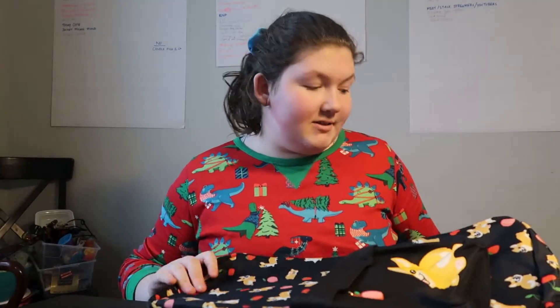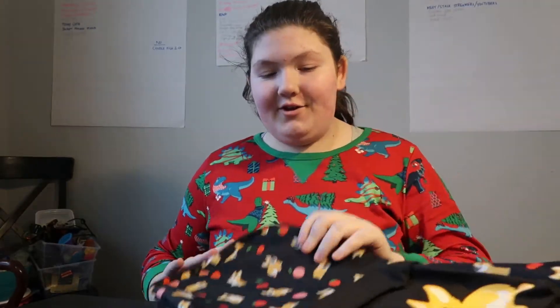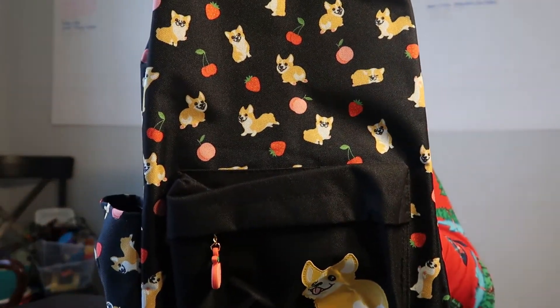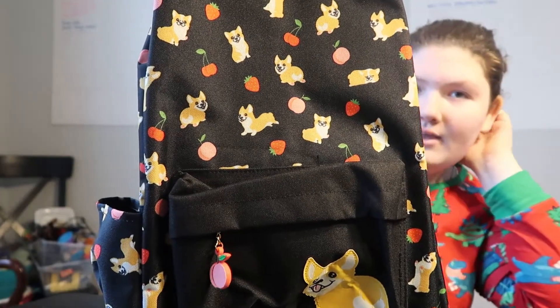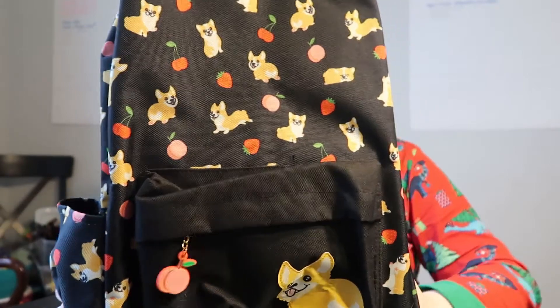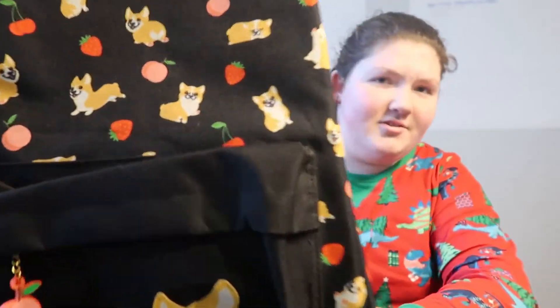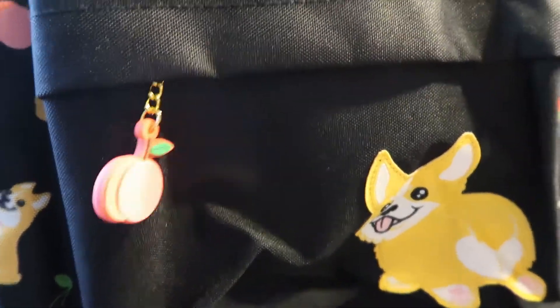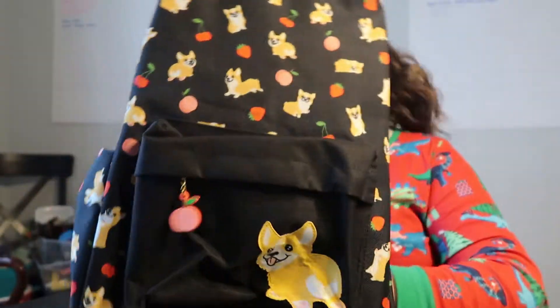Now I'm going to move on to the actual presents. I have a bin next to me, so if I reach down that's why. This first present I have here is this backpack. It's a cute backpack from Hot Topic. It has Corgis on it, and cherries, strawberries, and oranges or peaches or something. It has a big Corgi and a little charm. It's really cute and it's black. I really like it.